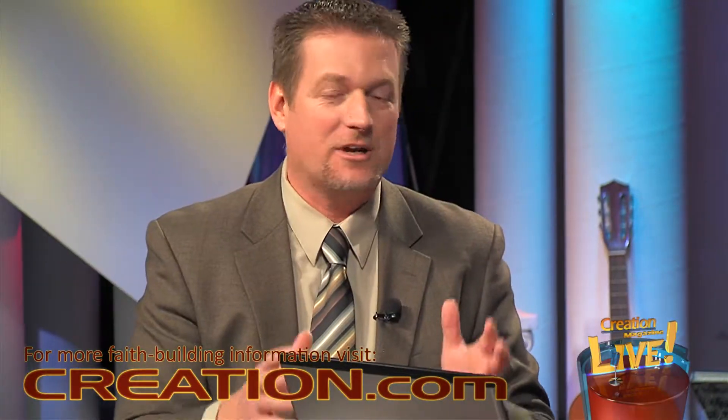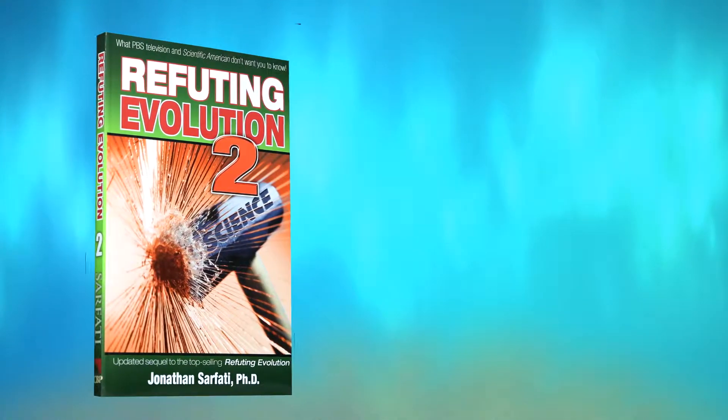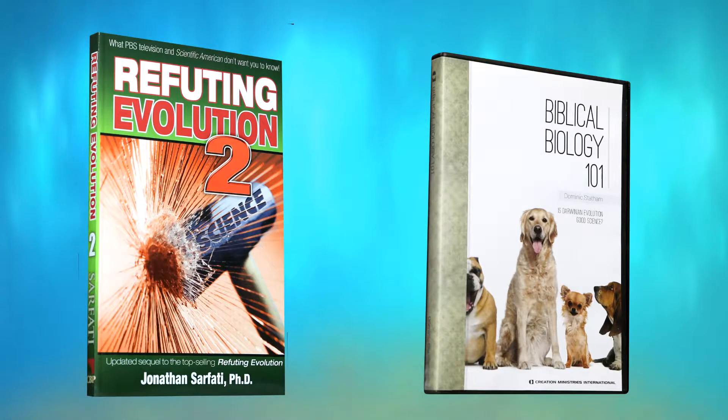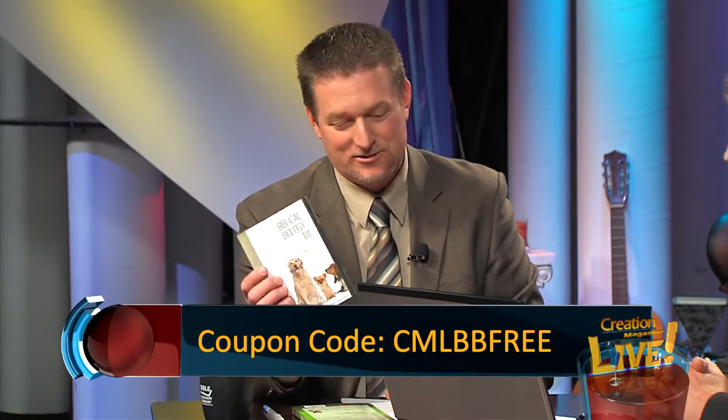There's design in nature and we clearly see that. We've got some goodies for you — buy Refuting Evolution 2, a fantastic book, and get the DVD Biblical Biology 101 for free. Refuting Evolution 2 deals with the attacks on creation from the media and refutes them. Use the code CMLBBFREE to get the free DVD when you get your copy of Refuting Evolution 2.